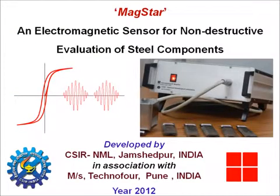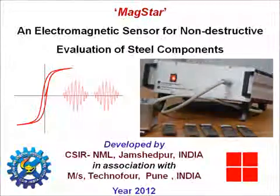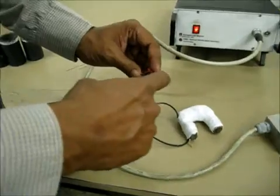On this view, the NDE and Magnetic Materials Group of CSIRNML has developed a non-destructive device for structural health monitoring of any engineering structures. This works on the principle of electromagnetism.